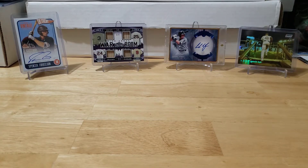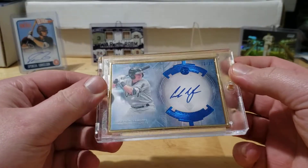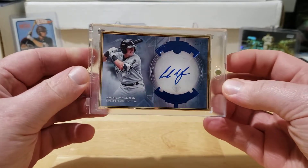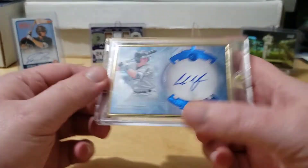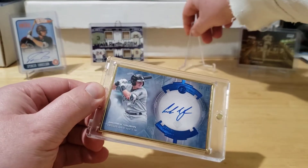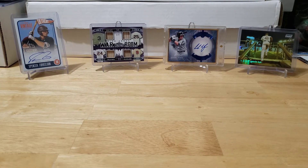Pudge, thank you so much, I really do appreciate it. I also picked up something nice for myself over Christmas - Andrew Vaughn from Bowman Transcendent, numbered one out of ten. I think this card is absolutely filthy. That gold frame on there is so cool. I picked that one up for the PC as well. If you follow the channel, you know he's another prospect I really really like.